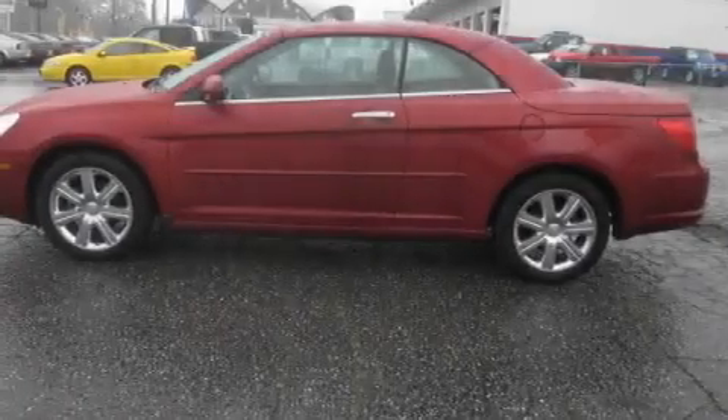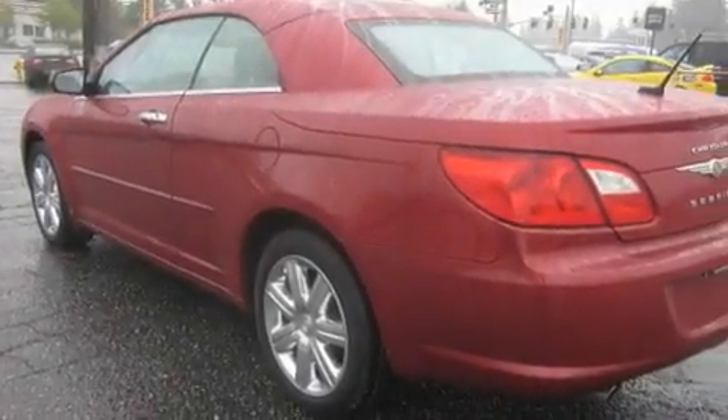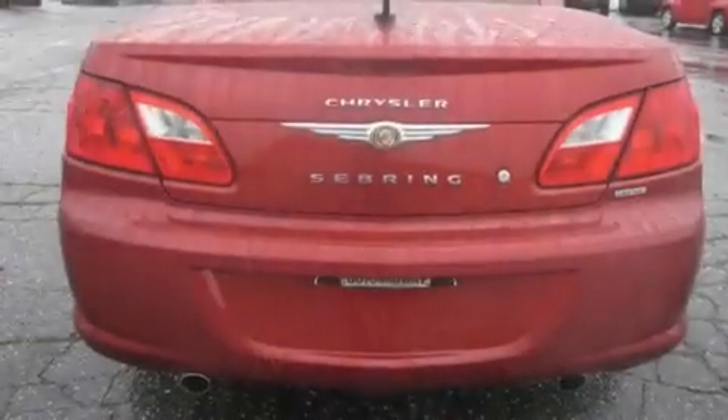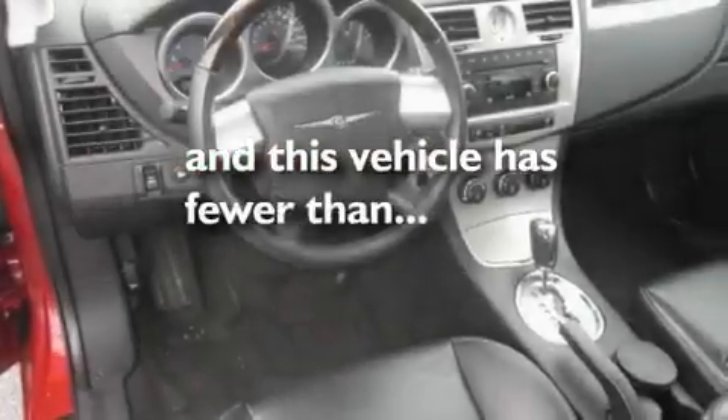Its top features include heated seats, air conditioning with automatic climate control, cruise control, MP3 compatibility, a leather-wrapped steering wheel, alloy wheels, fog lamps, a traction control system, and steering wheel mounted controls. This vehicle has fewer than 12,000 miles on the odometer.